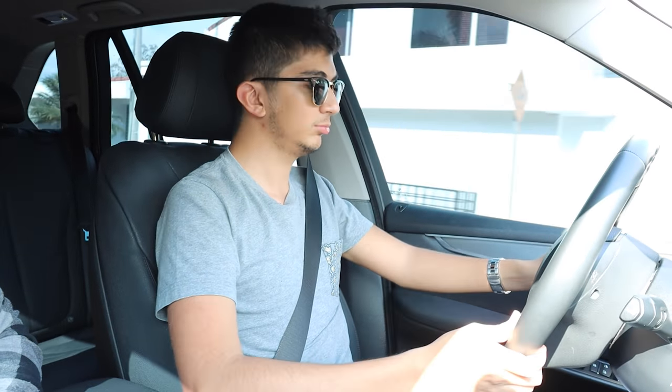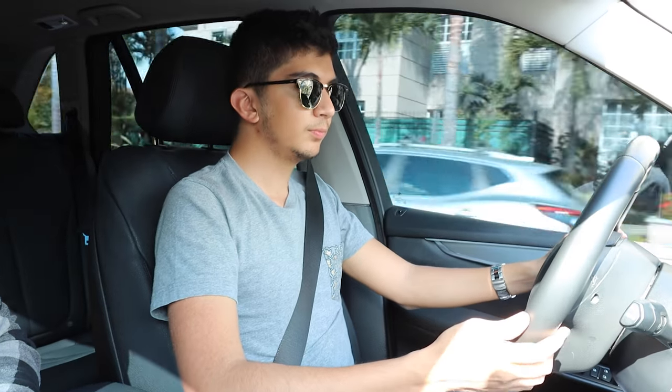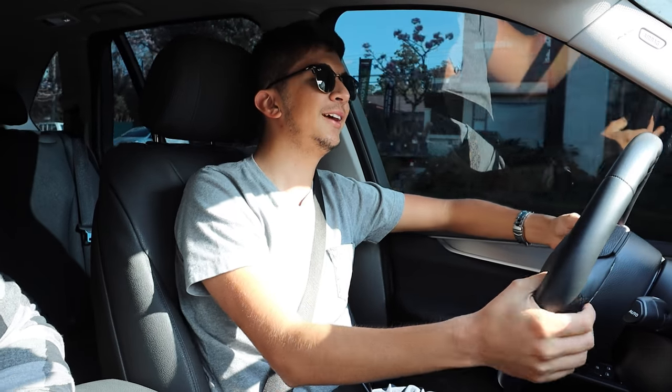En los equipos de confort tenemos un buen aire acondicionado, asientos de cuero muy bonitos, manivela de cuero y un buen radio. La insonorización del carro es bastante buena a pesar de ser diésel: no suena mucho, lo que es muy bueno. Los soportes de motor fueron rediseñados para reducir la vibración dentro de la cabina, por lo que no vibra mucho.